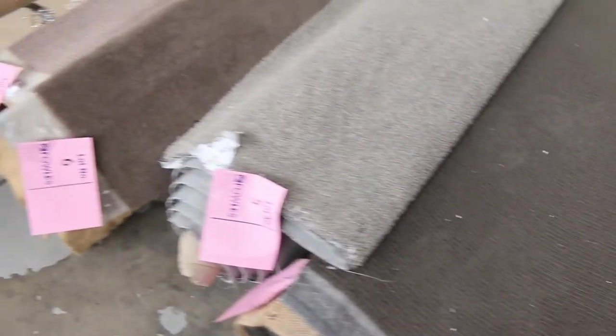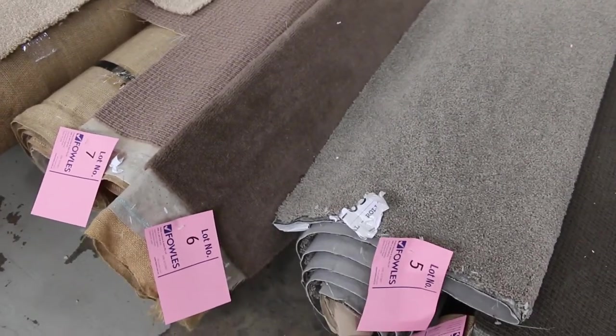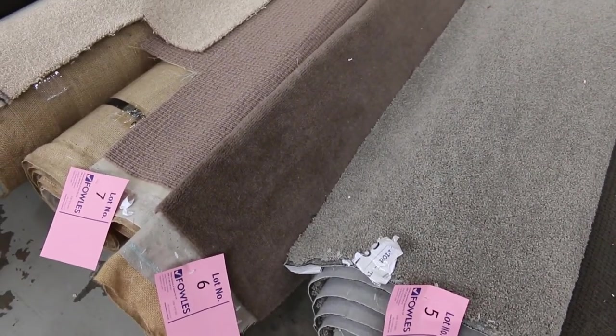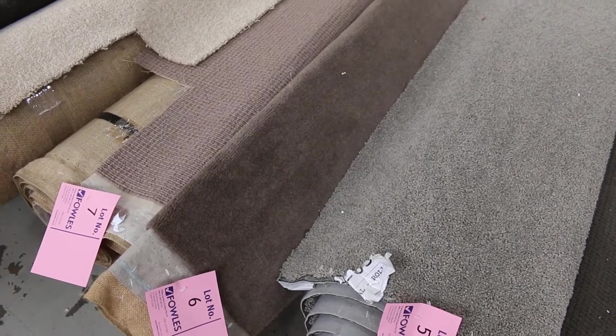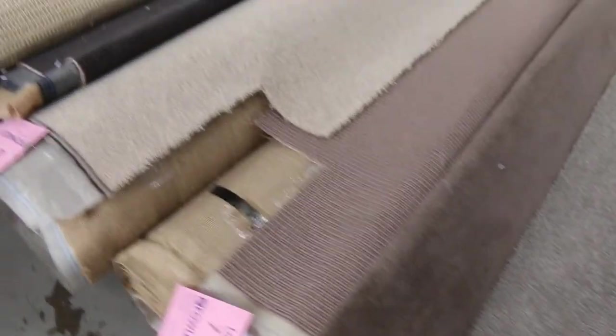We've got some nice wools, we've got loop piles, plush pile. We're selling by the broad loom metre, so you can pick up a 4 metre piece of carpet — which is generally around about a room lot size — and it's only going to cost you around about $100 plus buyer's premium. So really good value on the off-cuts and roll-ins.